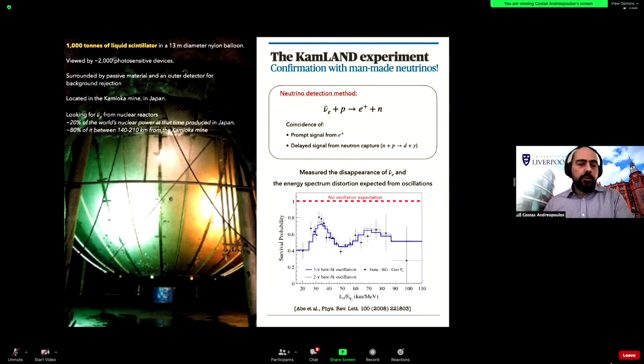The detection method was the same used by Reines and Cowan for the first neutrino discovery: electron anti-neutrinos from reactors interact with protons, producing a positron giving a prompt signal and a neutron that travels and then gets captured, emitting light — a delayed coincidence between the two signals, very efficient for selecting these events. KamLAND not only saw very strong disappearance of electron anti-neutrinos but, by reconstructing their energy and thus the L/E ratio, managed to see this oscillatory behavior of the survival probability — the smoking gun of oscillations.